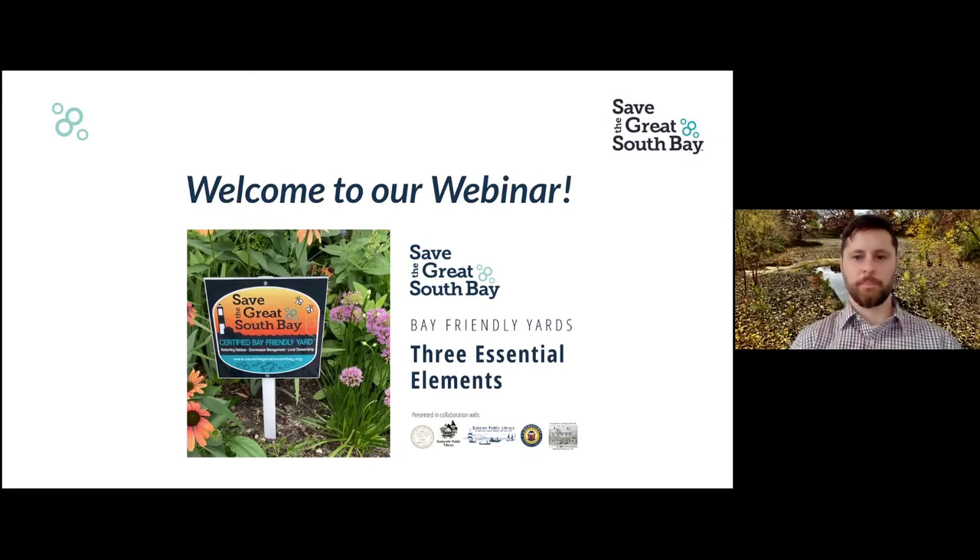Hello, everybody, and welcome to our webinar. This is Save the Great South Bay's Bay-Friendly Yard Series, a monthly webinar series on how you can make your yard Bay-Friendly. Today's topic is the three essential elements of a Bay-Friendly Yard.